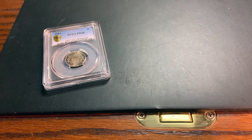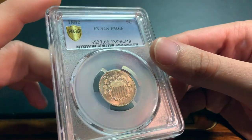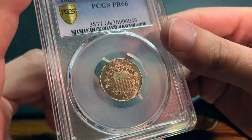What's up everyone, I just wanted to make a quick video showing you another rare coin that I recently acquired. It's actually a proof 66 shield nickel from 1882. This is actually a pretty rare coin because they only minted about 3,100.